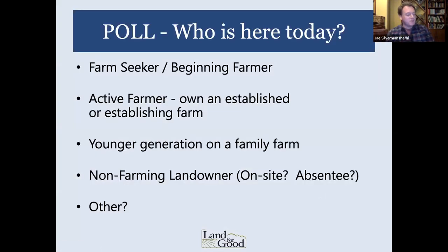I have a few informal polls sprinkled in here. I'd love to hear from each of you — who's here today and what categories you feel like you fit into from this list. If you want to put in the chat where you feel like you fit in the spectrum and where you're from, that'd be great.